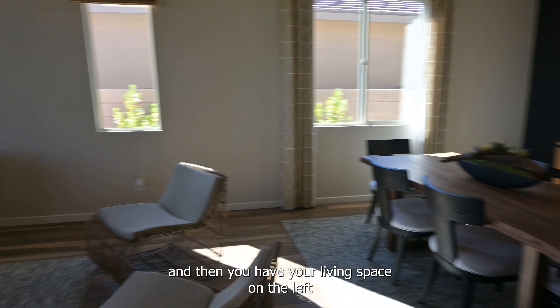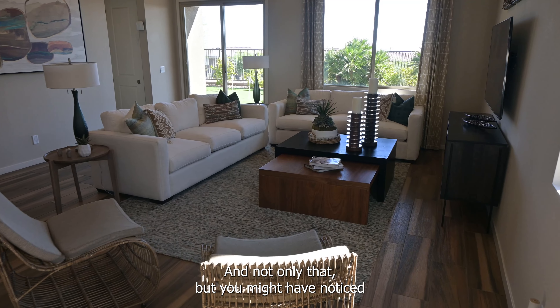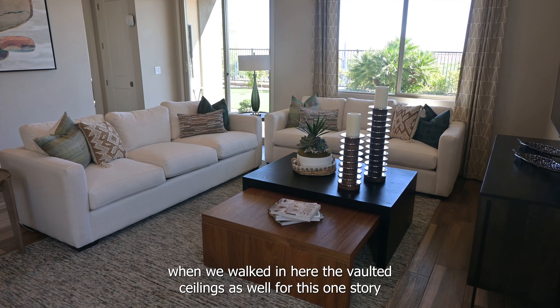And then you have your living space on the left where you have furniture, the TV. And you might have noticed when we walked in, you have the vaulted ceilings as well for this one story.